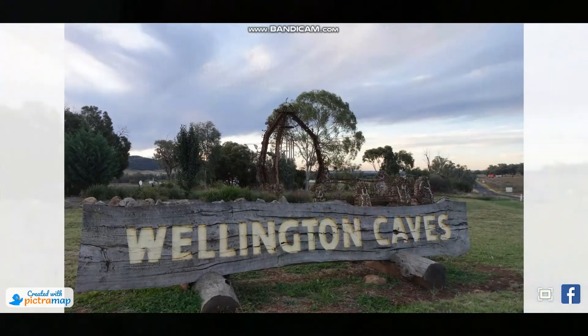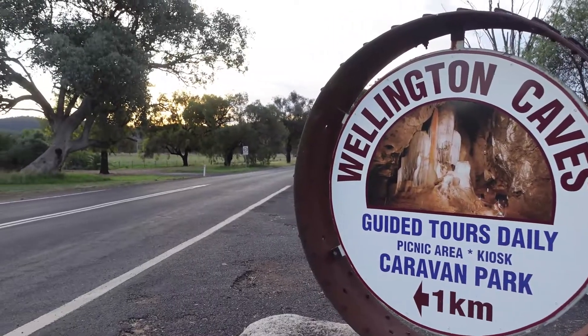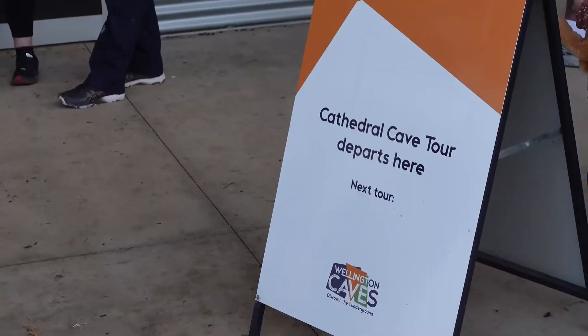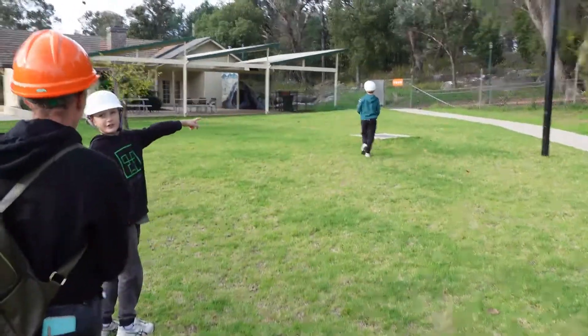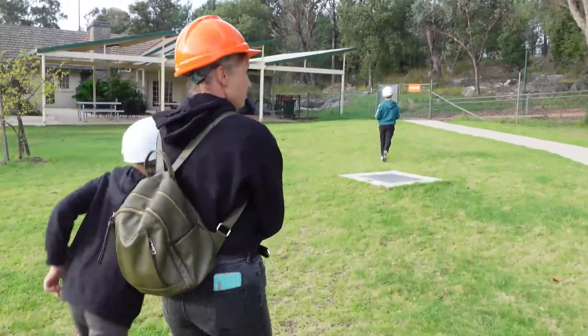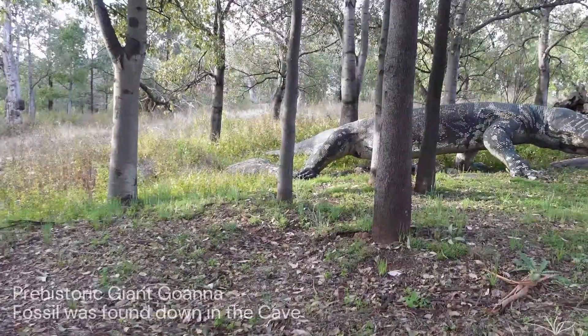There's three different cave tours you can undertake at Wellington Caves. We undertook the Cathedral Cave tour this time. The tour itself takes approximately one hour in total length. There's 300 stairs total going down and back up, so keep that in mind if you have trouble with walking. There's enough info and fun facts for kids to keep them entertained.